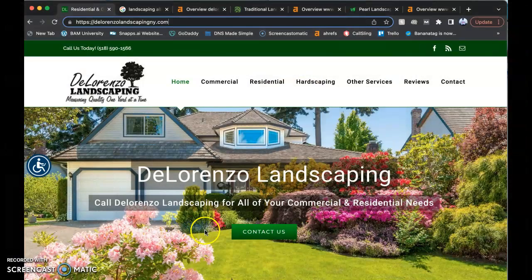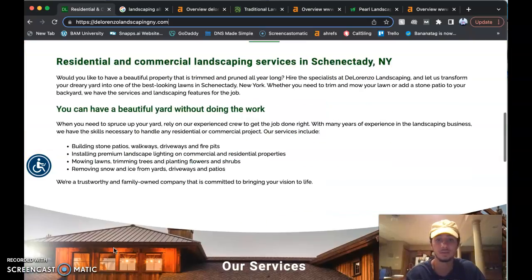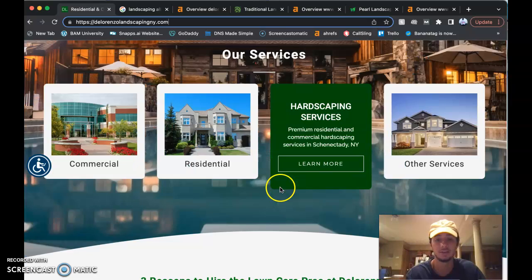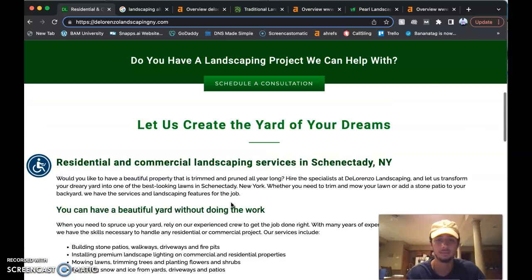I'm going to take a look at your website real quick and show you a couple things. Right off the bat, it's pretty clean. I really like this website — it's got a great clean look to it. You guys have some words going on, and I love this little added touch. It's awesome. Definitely a clean, professional-looking website.